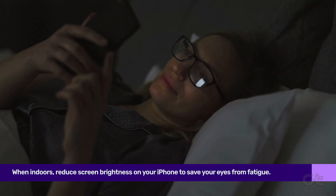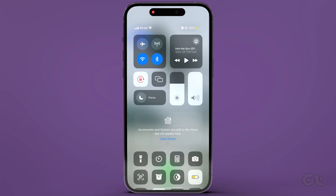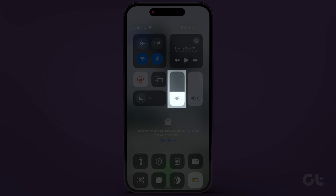Additionally, when indoors, reduce screen brightness. Swipe down from the top right corner to bring up the Control Center, and adjust the brightness using the slider.